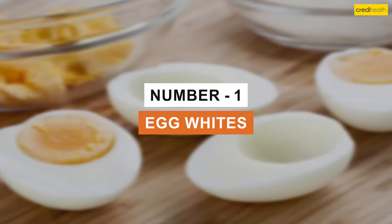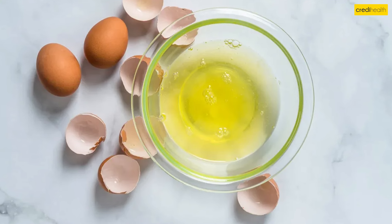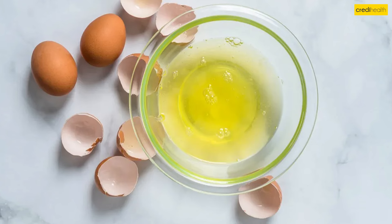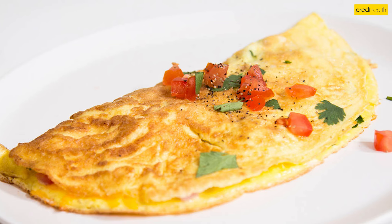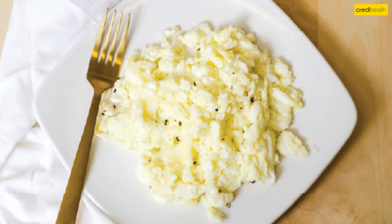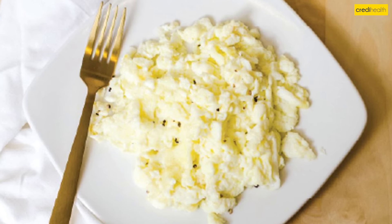1. Egg Whites. Egg whites are pure protein without the yolk, which contains much of the egg's potassium. Adding egg whites in omelettes or scrambles is a great way to get protein without raising your potassium.